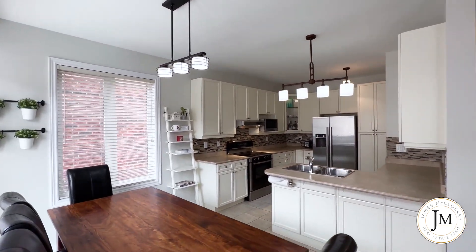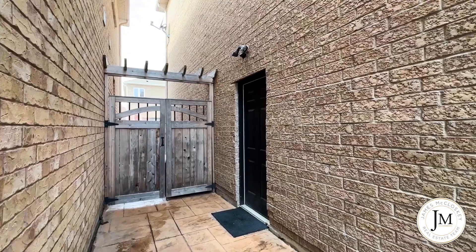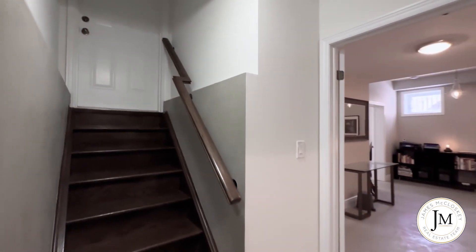The home is a stunning Fernbrook built, four plus two bed, three bath, 2,550 square feet with stunning finished basement and a separate side entrance. A great option for larger families, in-law suite, or those looking for privacy while working from home.